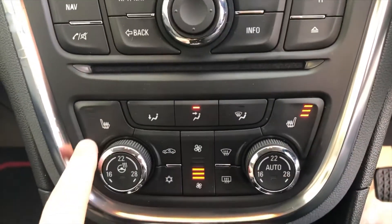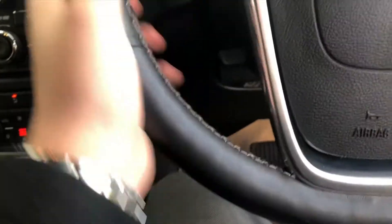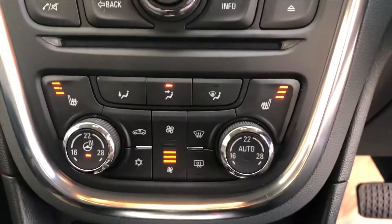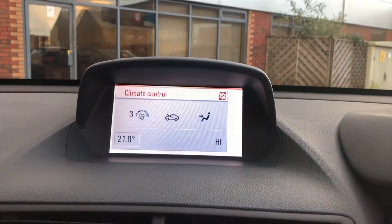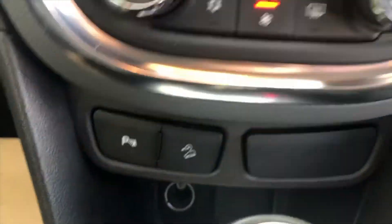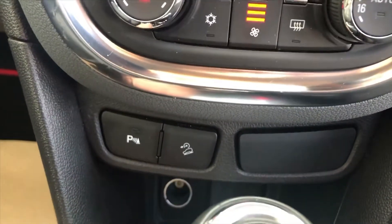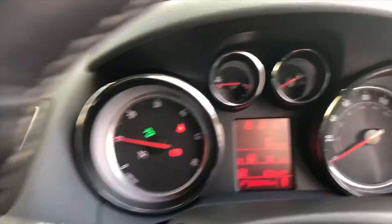You've got heated seats for the front passenger and driver, and you've got a heated steering wheel as well, which is one of my personal favourites in the winter months. And you've also got dual zone climate control, so the driver and passenger can have their own personal temperature. And down here you can turn off the parking sensors, and you actually have hill descent control, which is good for off-roaders.